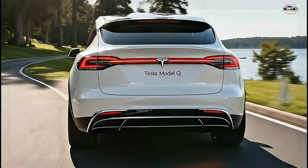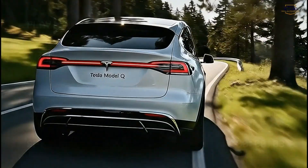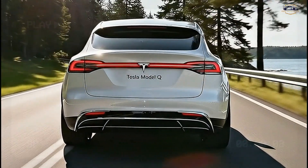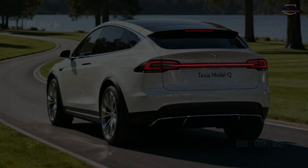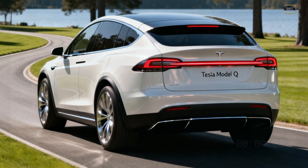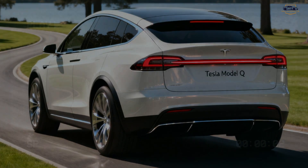At the rear, a full-width LED light bar stretches across the back, making it look striking and futuristic. The lower bumper carries a clean diffuser-style finish, emphasizing aerodynamics without unnecessary design clutter. Overall, the rear end feels premium, wide, and incredibly modern — especially with the Tesla badge in the center.